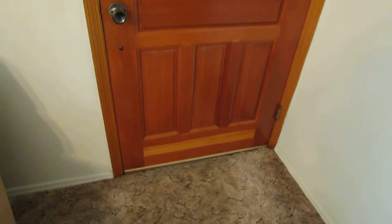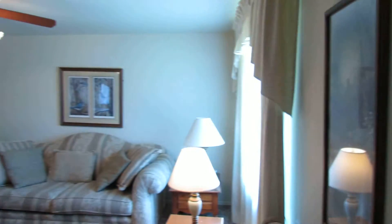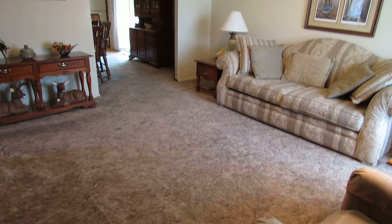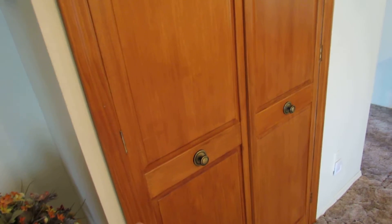Coming through the front door, this is a nice solid wood door leading into the home, which opens up into the living room. The living room features a ceiling fan and good space. There's a double closet here — this is the coat closet — and all of the doors are solid wood in this home and have all been updated.